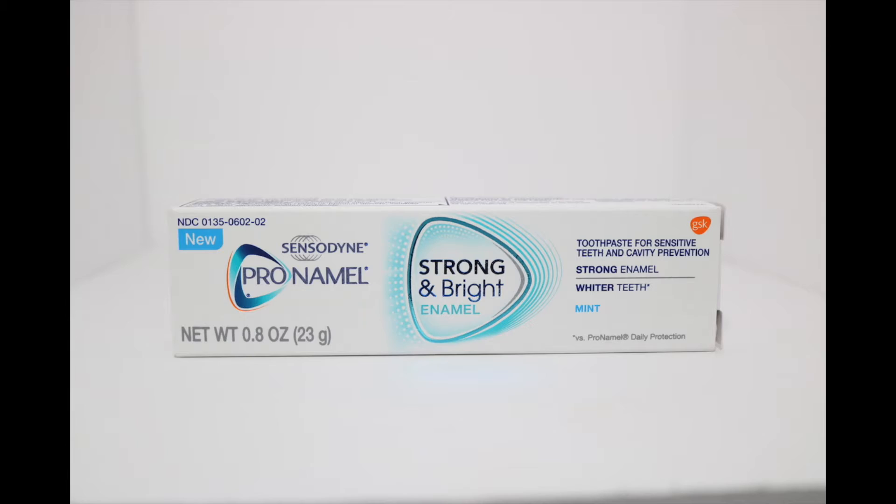This next thing is one I've been wanting to try and I'm glad they included it — the Sensodyne Pro Enamel Bright and Strong. It's toothpaste, and I literally went to the dentist last week and was told I have sensitive teeth and need sensitive toothpaste. They were trying to sell me toothpaste that was $30 for a tube — no thanks, my teeth are not that sensitive. So I was really excited when I found out this was in the box because I've been wanting to try Sensodyne for a while.